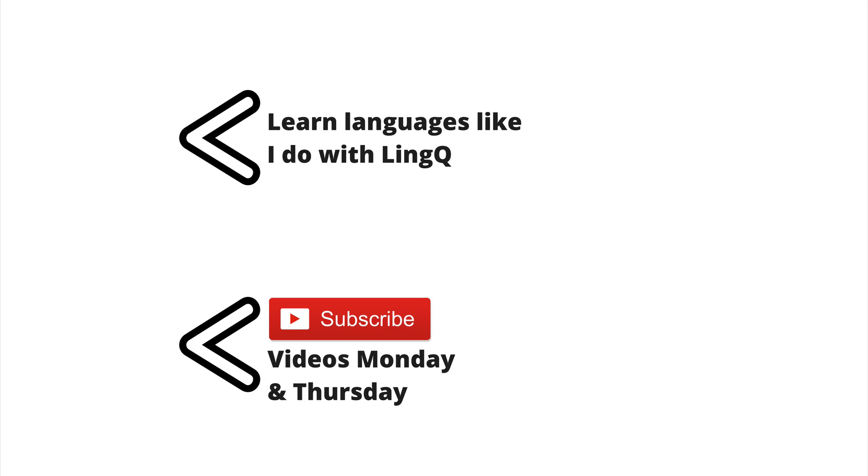So there you have it — just a thought on the application of my experience learning Arabic and some of the functionality at LingQ to a larger societal problem: literacy and the various reading disabilities that people have. I look forward to your comments. Thank you for listening. Bye for now.